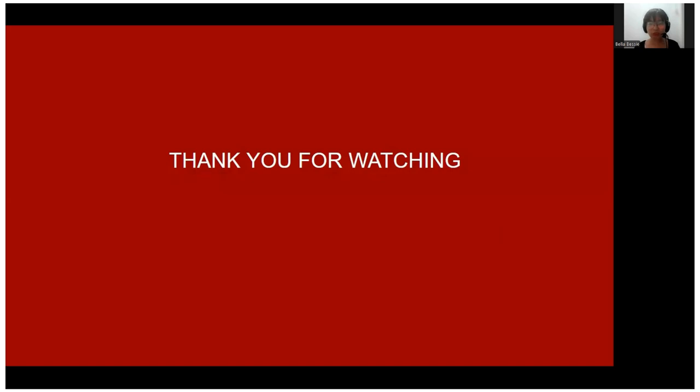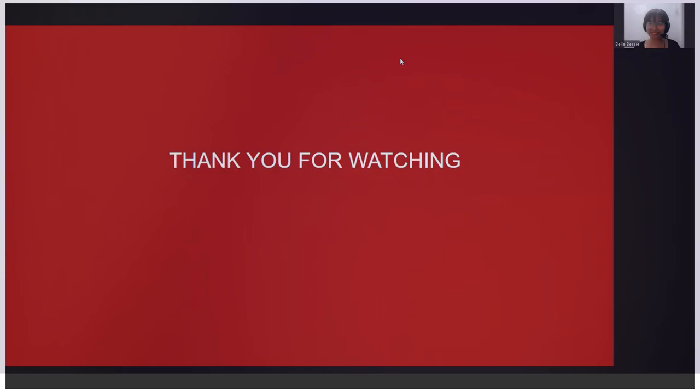I hope you learned something new in Bisaya language, and I hope to see you soon again. If you want to learn more Bisaya words, check out my channel. See you again, guys — thank you so much!